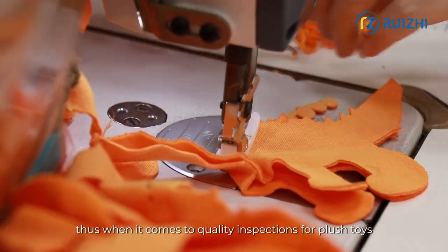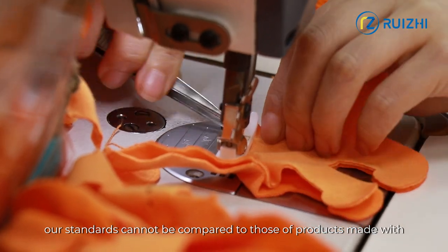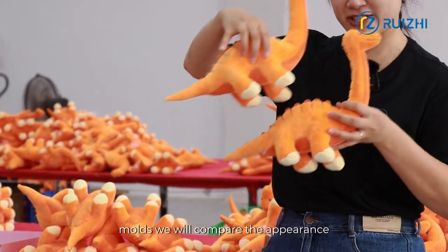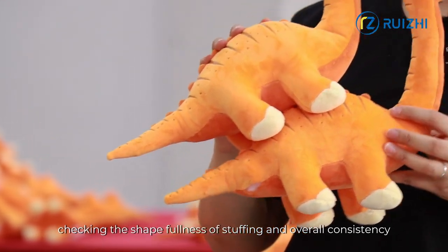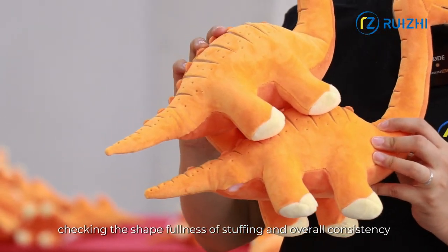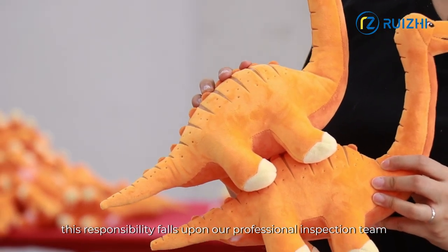When it comes to quality inspections for plush toys, our standards cannot be compared to those of products made with molds. We will compare the appearance of the final product to the approved samples, checking the shape, fullness of stuffing, and overall consistency. This responsibility falls upon our professional inspection team.